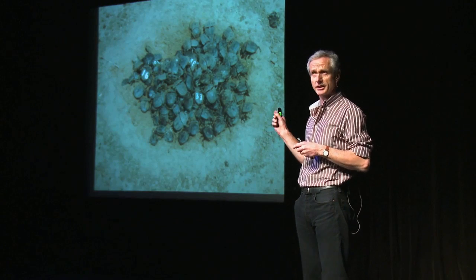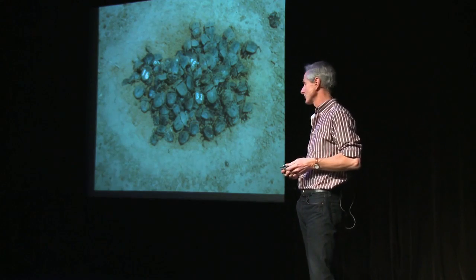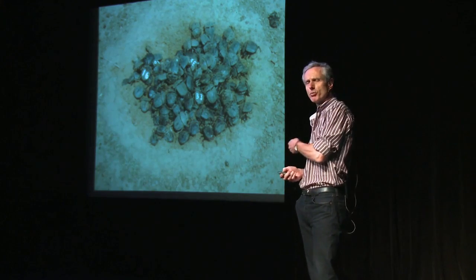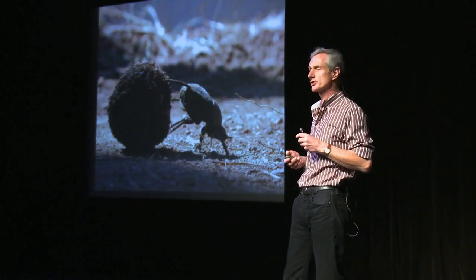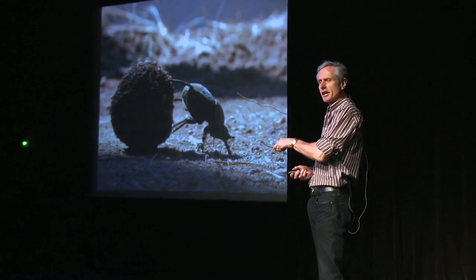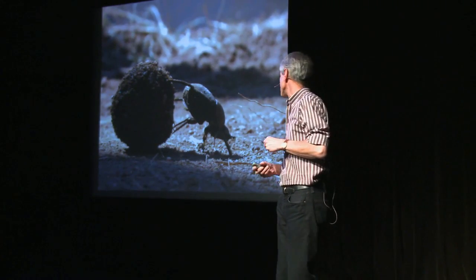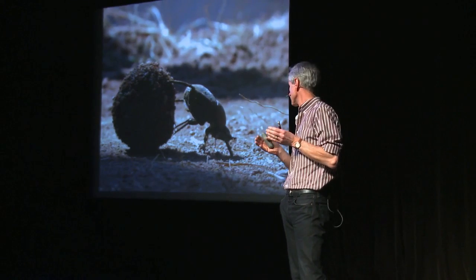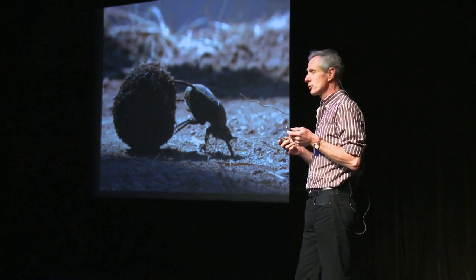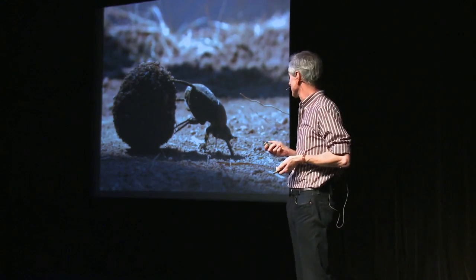We think the reason they roll the balls away is because of this competition involved in getting hold of that dung. This dung pack was a dung pack 15 minutes before this photograph was taken, and we think it's the intense competition that makes the beetles so well adapted to rolling balls of dung. What you've got to imagine is this animal moving across the African veld, head down, walking backwards — the most bizarre way to transport your food. And at the same time it's got to deal with the heat. This is Africa, it's hot.